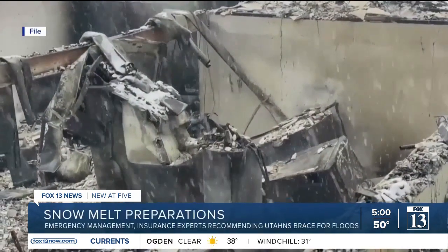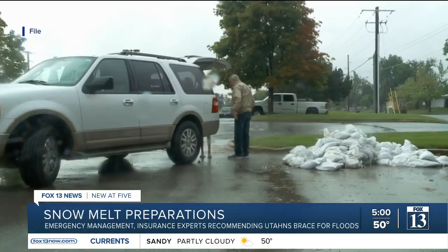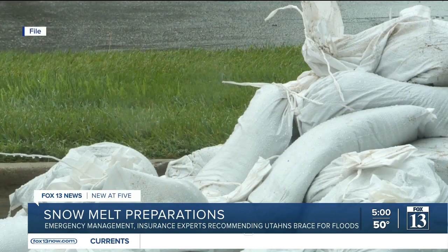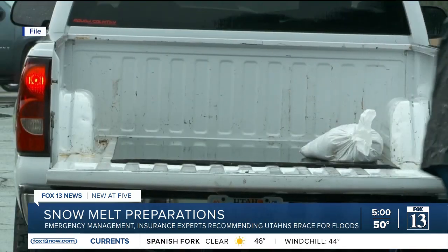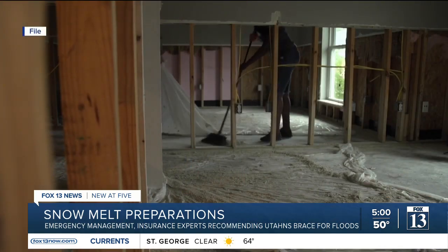Wade Matthews with the Utah Division of Emergency Management says his division is preparing cities — reviewing plans and procedures, reviewing their supplies such as sandbags and sand — and homeowners by clearing stream beds and ditches of debris for potential flood damage this spring.